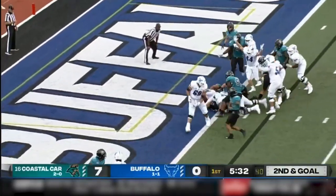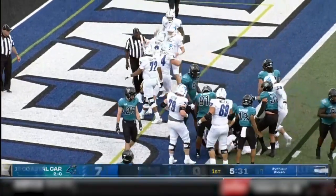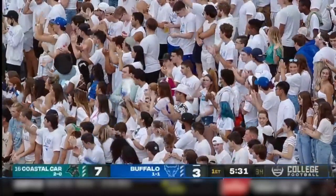Buffalo running up the left side. McDuffie, and he is in there. Touchdown, Buffalo — a two-yard plunge by Dylan McDuffie.